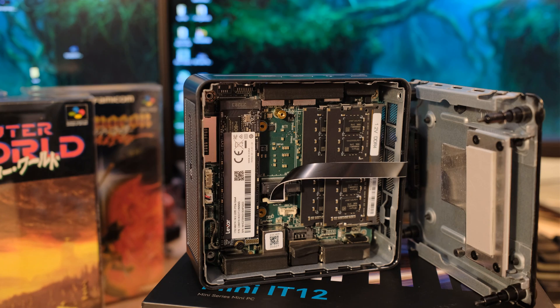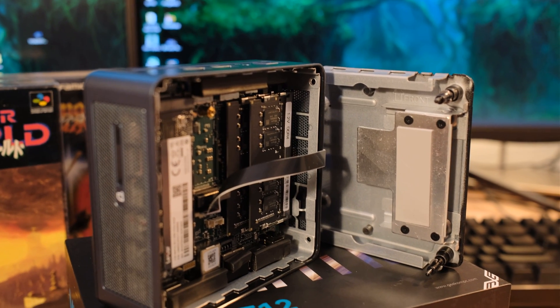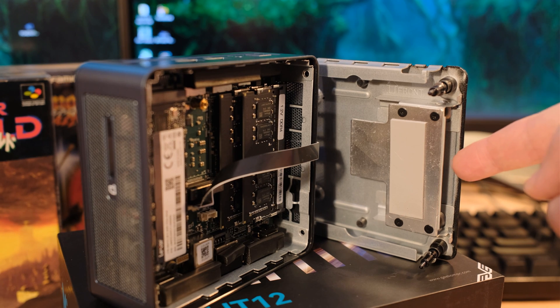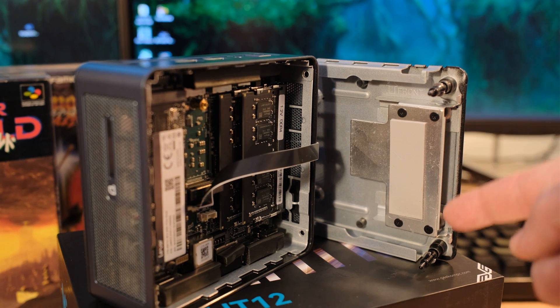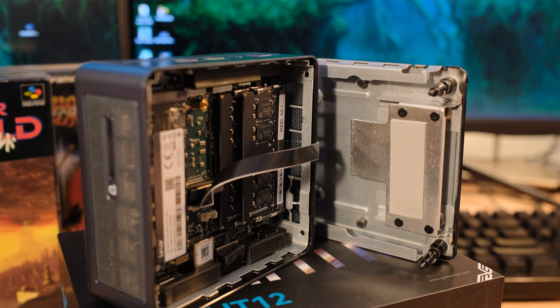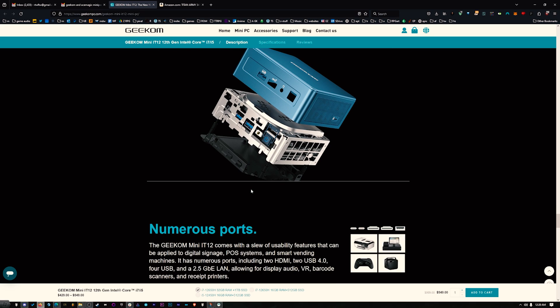Last but not least, this does come with Windows 11 Pro — not Home — so that's nice. The 32 gigabytes of RAM is DDR4, which keeps the price low, running at 3200 speed. These are built tough: the outside of the frame is plastic, but on the inside there's an entire metal frame. You can see on their website how it looks.